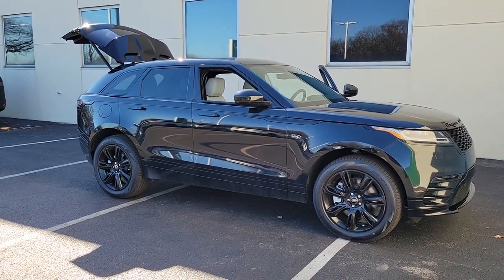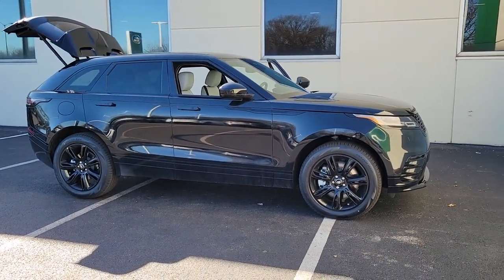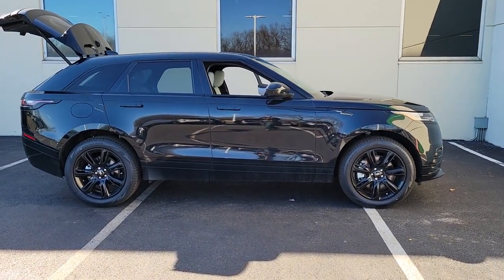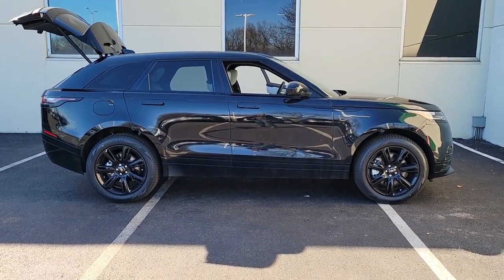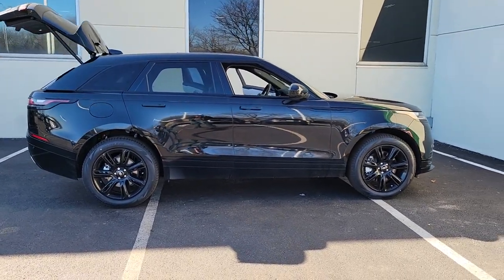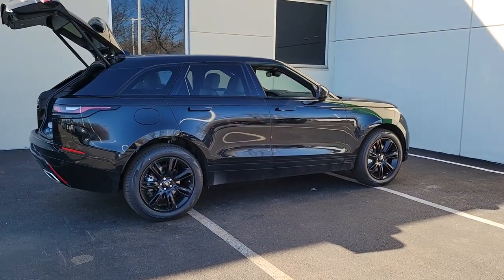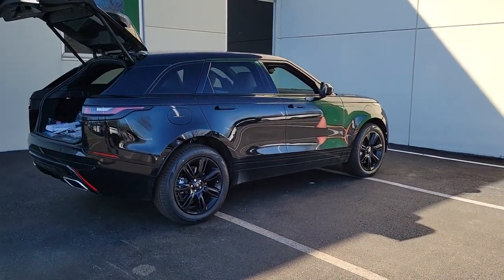Hop into the 2023 Land Rover Range Rover Velar. This boldly modern Range Rover Velar delivers sleek luxury and satisfying performance. Optimized to provide effortless power, all mod cons, and a clean, minimalist style sense, this high-end SUV is pure panache.